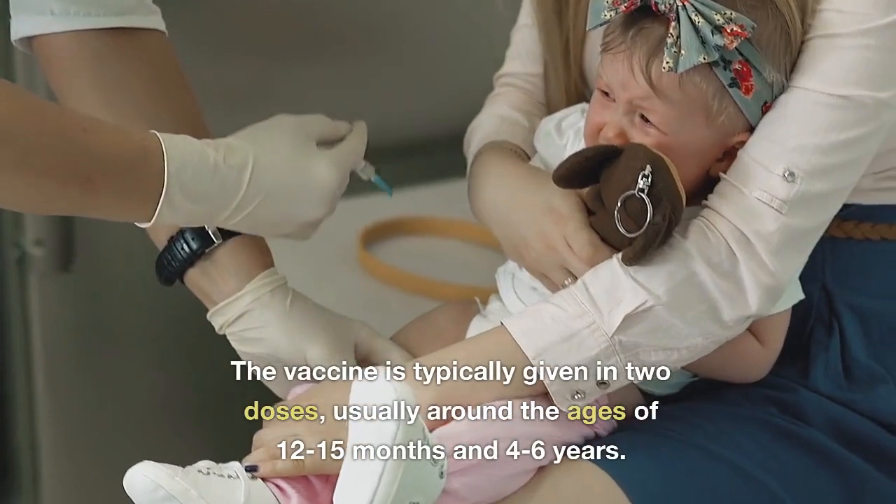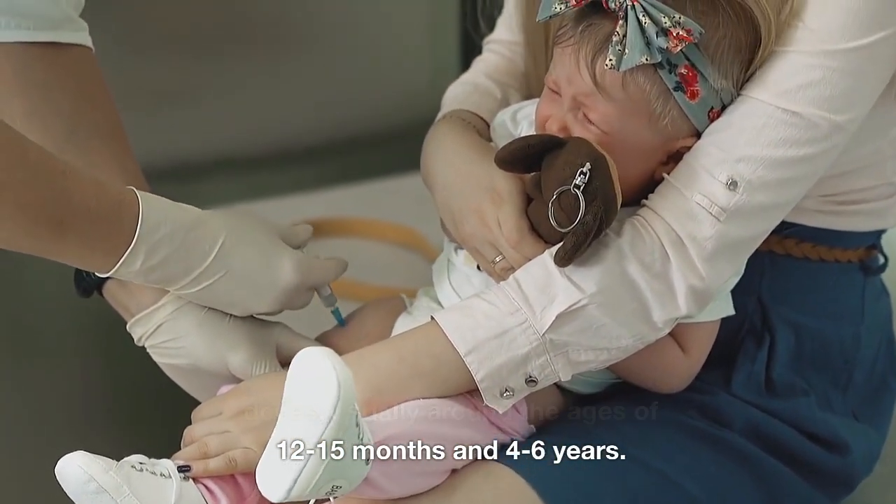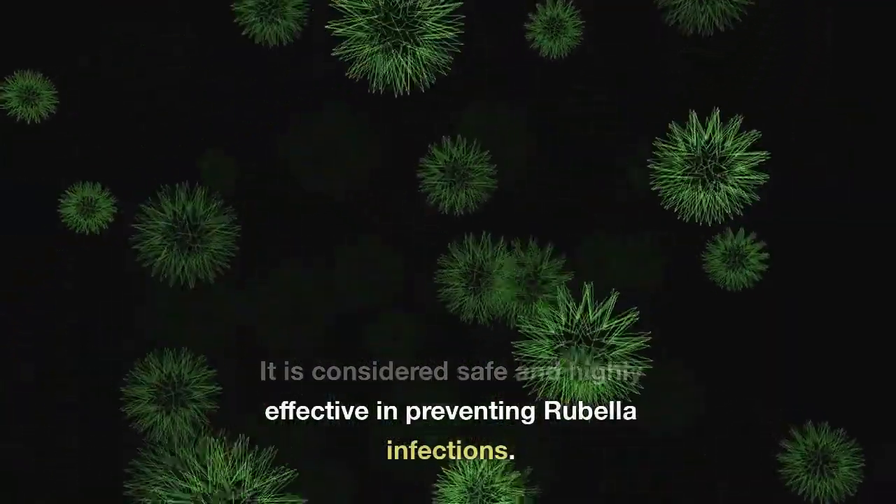The vaccine is typically given in two doses, usually around the ages of 12–15 months and 4–6 years. It is considered safe and highly effective in preventing rubella infections.